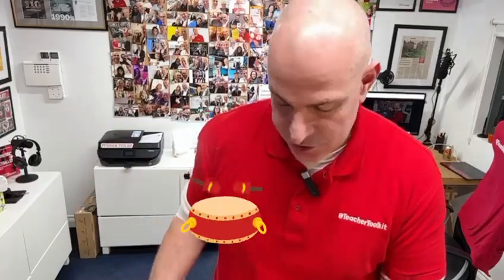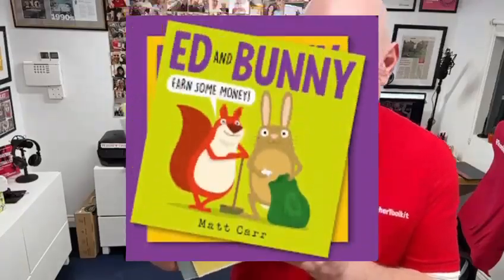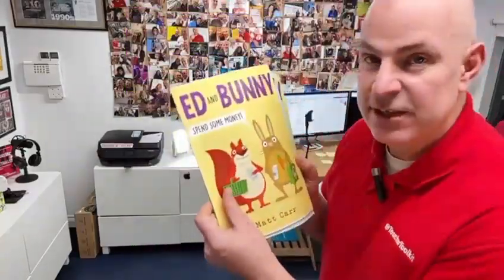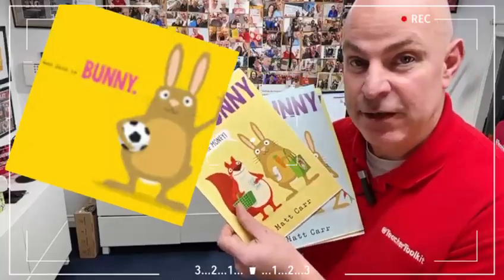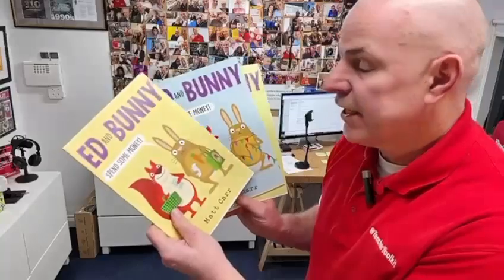Let me introduce you to Ed and Bunny. Now your primary students can design the next character for a new book designed by author Matt Carr.